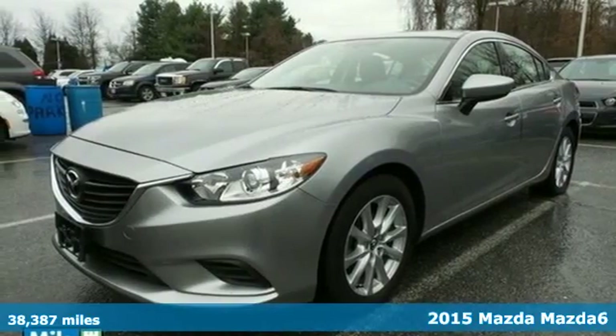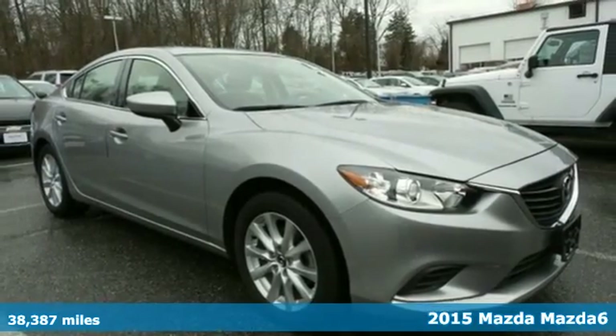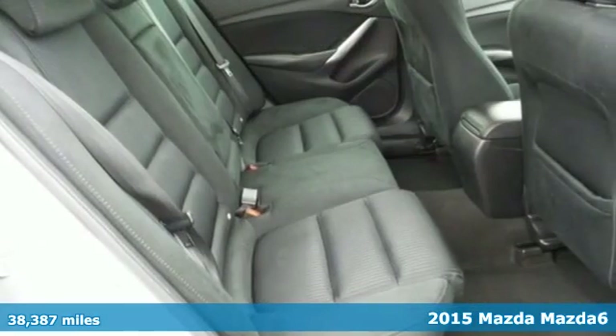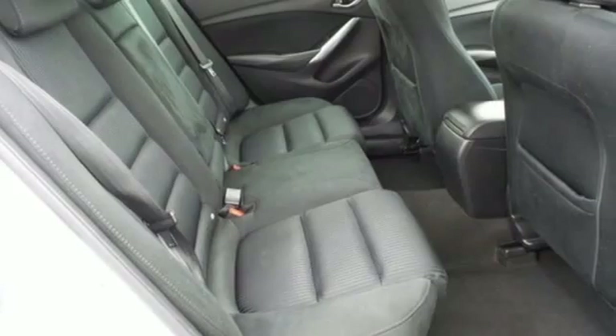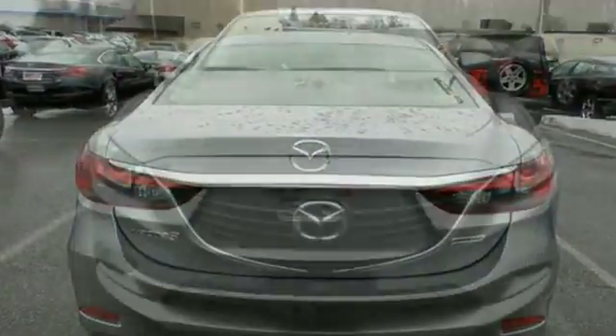It's a 2015 Mazda 6. Get the most out of your drive with the sensual styling and attractive interior of this Mazda. It's loaded with features centered on your convenience, including remote keyless entry, a multi-function steering wheel and more.